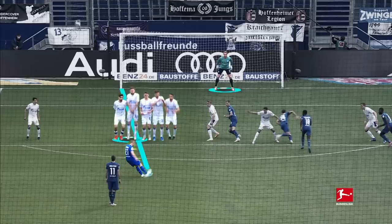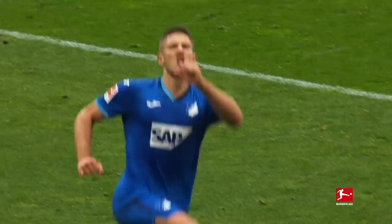In summary: over the wall, top spin, and the one second rule — that is the perfect free kick.